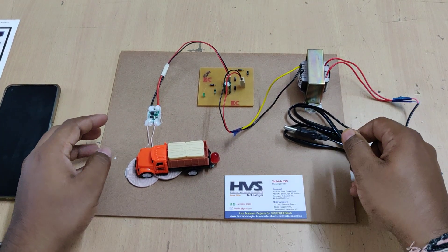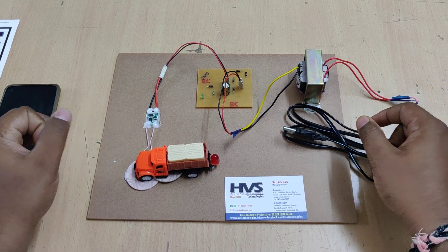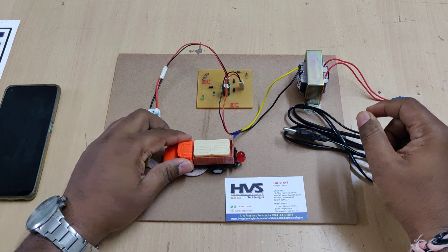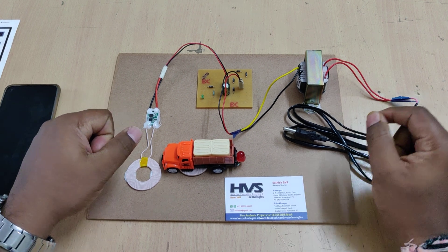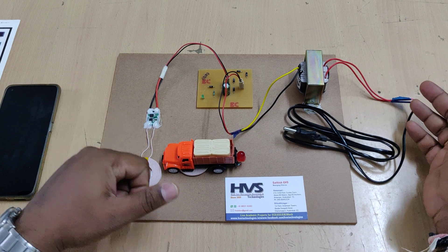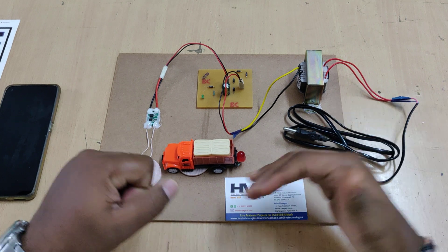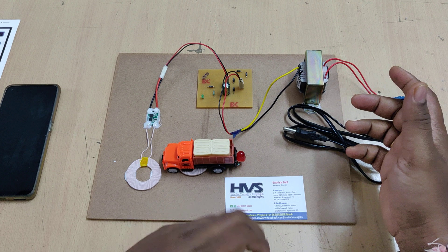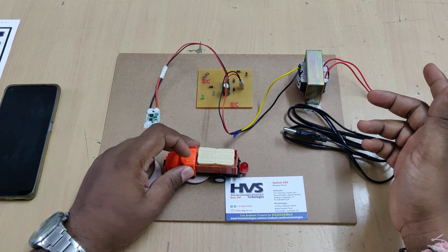Welcome to the project demonstration of the wireless electrical vehicle charging system. Here we are going to charge a vehicle battery based on the wireless power transmission concept. To charge electrical vehicle batteries we need to connect the plug-in power supply from the charging station to the electrical vehicle, which is not safe. During night times, the person has to come out of the vehicle to charge it, which is not safe.